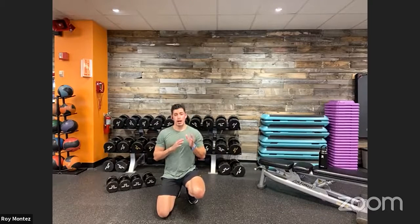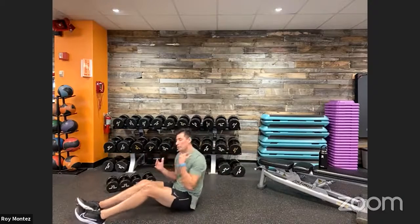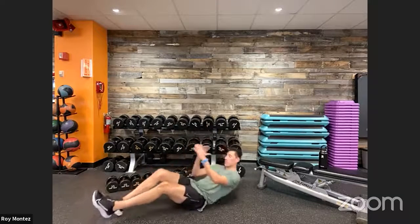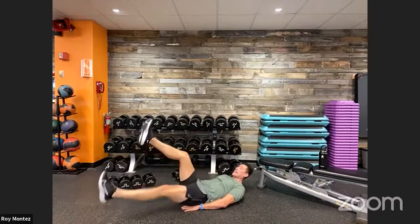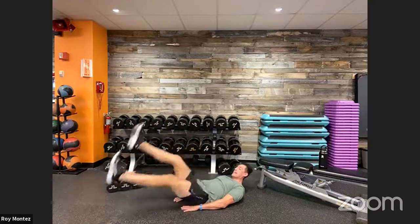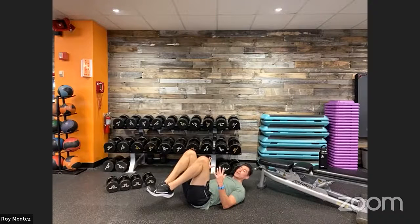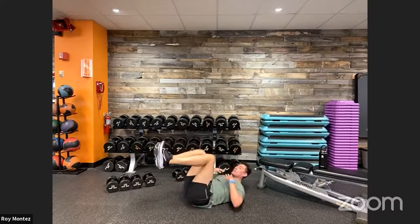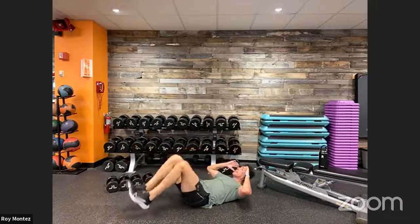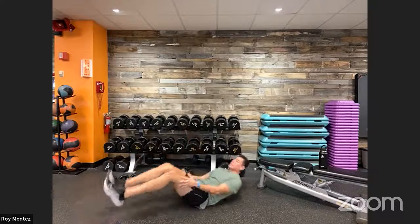Movement four is a progression through core movements, one per round, all on our back. Round one: flutter kicks — lie on your back, hands by your sides or under your glutes, extend legs out straight and flutter kick. Round two: knee tucks — point those toes up and drive your knees and hips up toward your chest. Round three: leg raises — feet extended straight, control the movement on the way down and up.